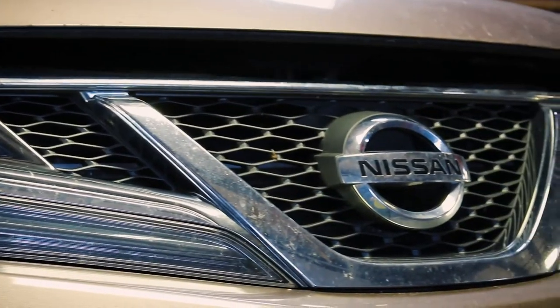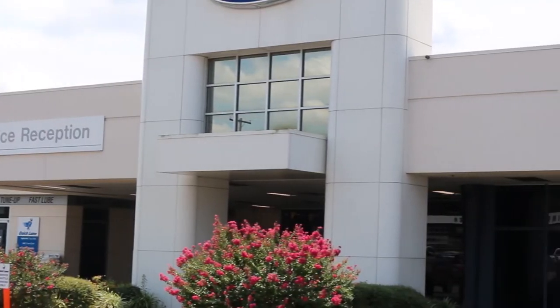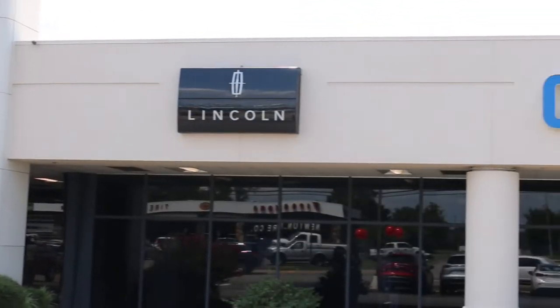And now, the crew member is done with your vehicle and it is promptly returned to you. Thank you for watching this behind the scenes at Cogswell Motors Quicklane. We hope you enjoyed and hope to see you here soon.